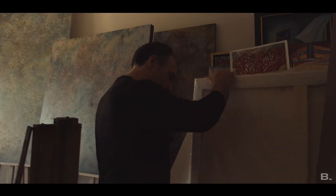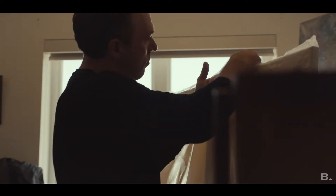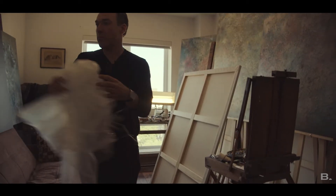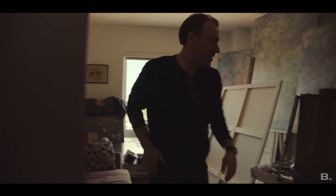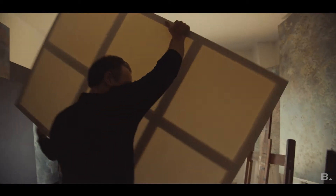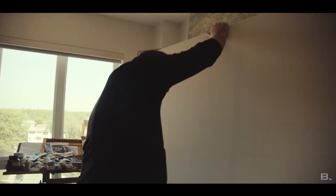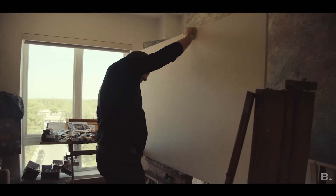What happens is I look at the texture, I look at the color, I look at the distress and a story comes to me. Often it'll be a memory from when I was a little kid, a little bit of struggle, an adventure, some learning lesson and then what happens is it kind of progresses.